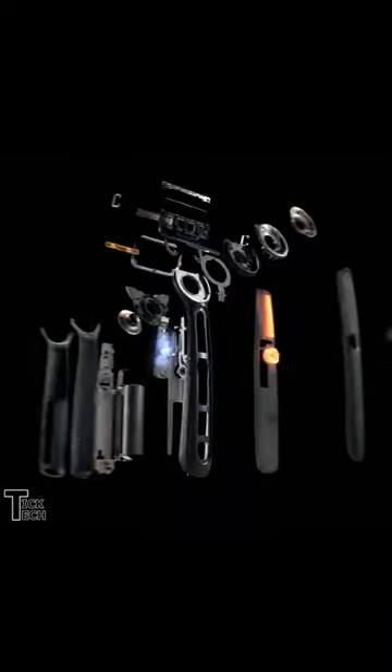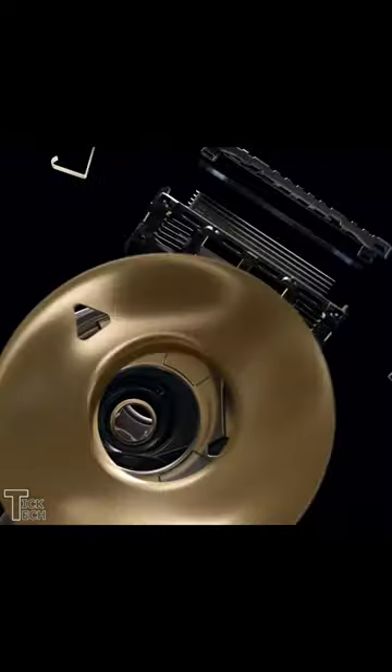This heated shaver uses warming technology to heat up the razor in less than a second, and the heat is evenly distributed throughout the whole razor, providing a comfortable temperature.